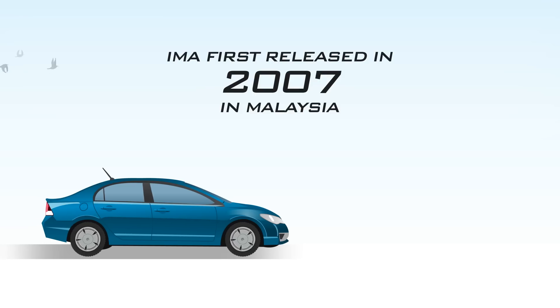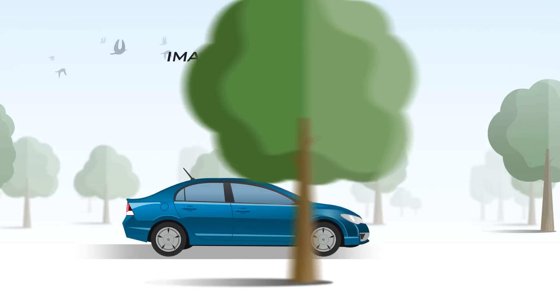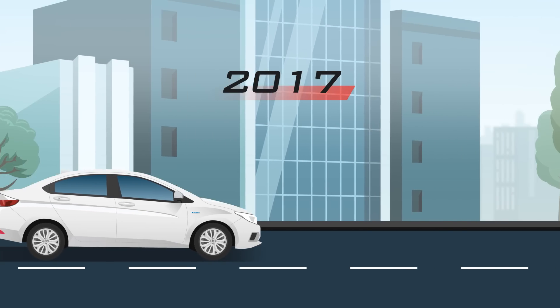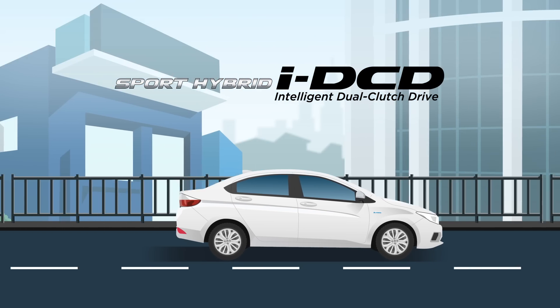The Power of Dreams. Honda has come a long way since its first hybrid model lineups. It started with the IMA system and after years of research and development, much has been improved. The advanced Sport Hybrid technology lets you hold back nothing.